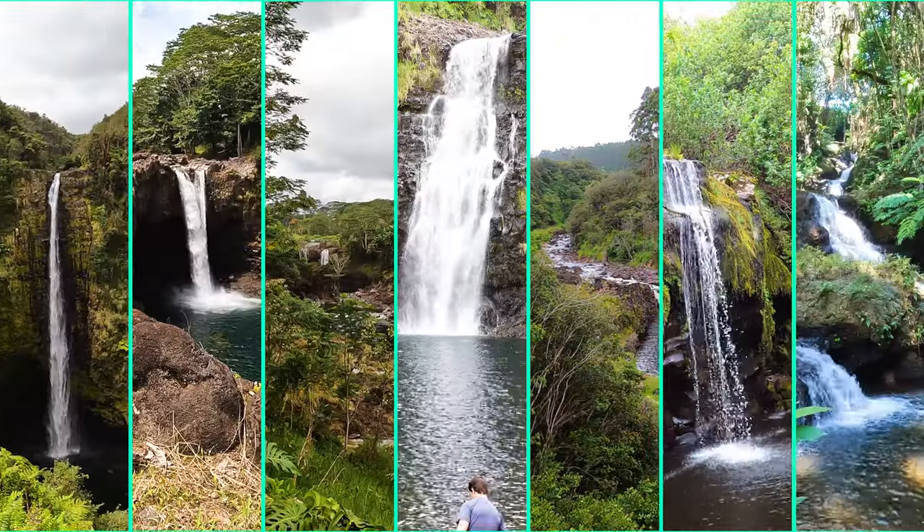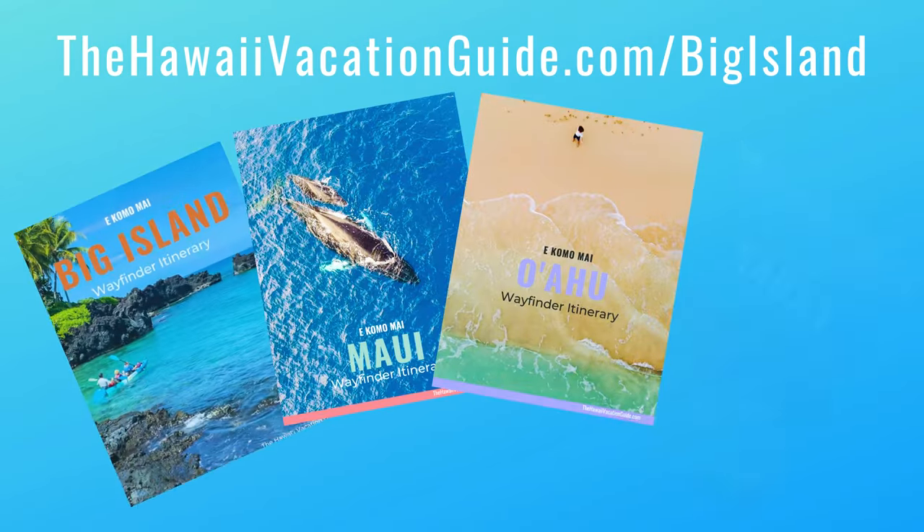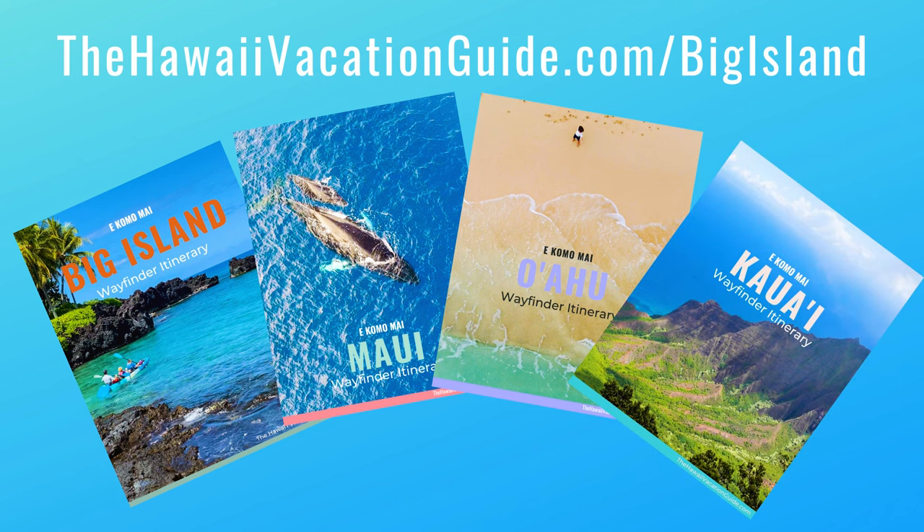We are ending our day — we're going to jump in and enjoy this waterfall. We hope this video helps you find exactly what you're looking for in a waterfall on the Big Island. Click the link in the description below because we have even more information and detailed reviews for you. Thanks so much for watching!